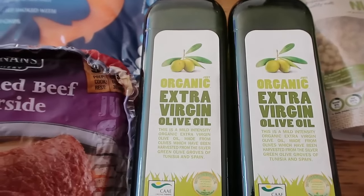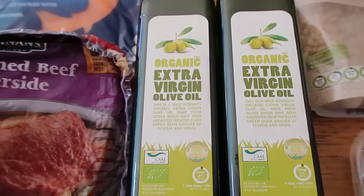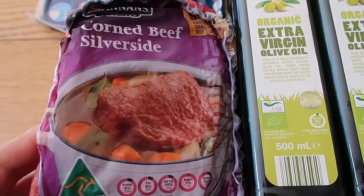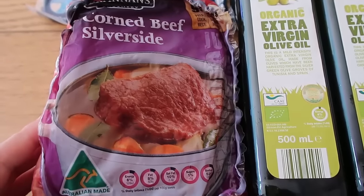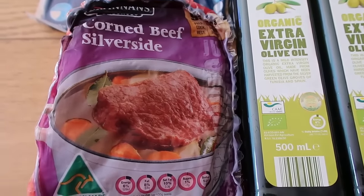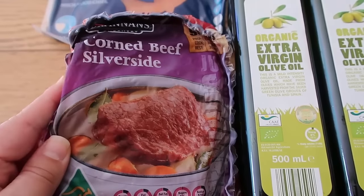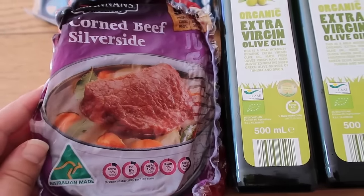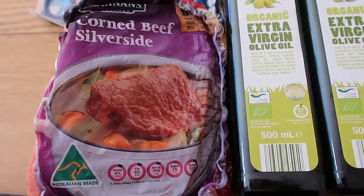So I've got a couple of bottles of organic extra virgin olive oil from Aldi — yes, they do it! And silverside — the other day I shared a recipe for corned beef hash with yummy cauliflower instead of potatoes. I bought some more corned beef silverside to make some more.